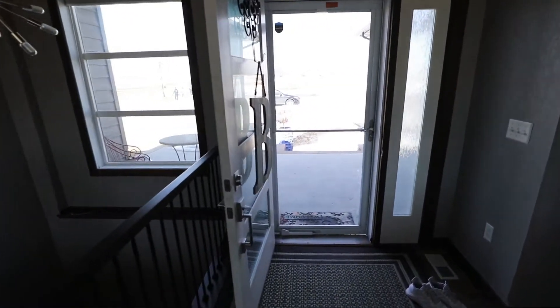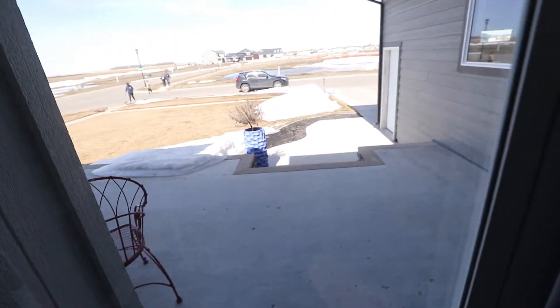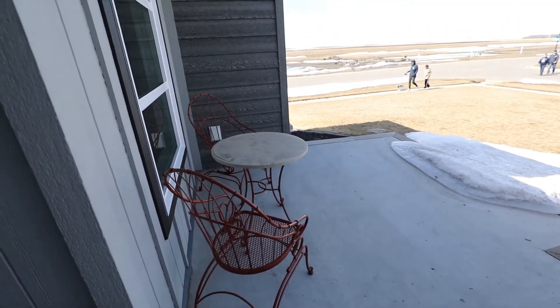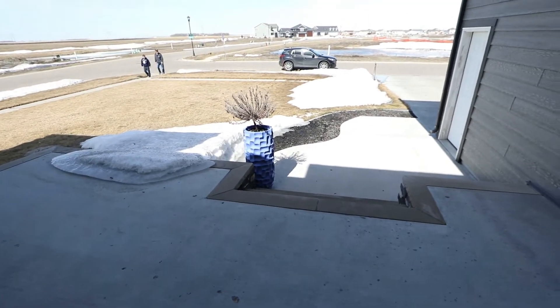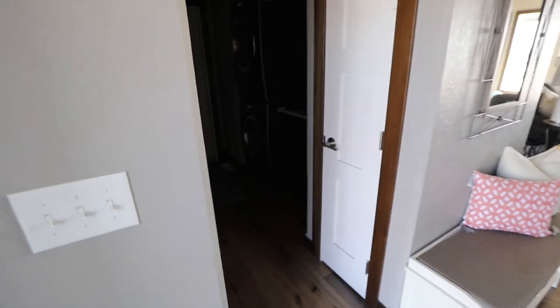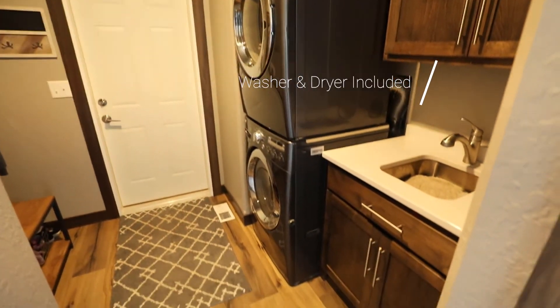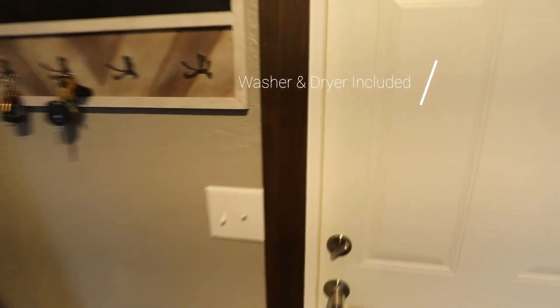One thing I did forget to show you is just out front — beautiful patio space. So even when you're out front here, lots of room, lots of space out there. And here's kind of a mudroom area with washer and dryer.